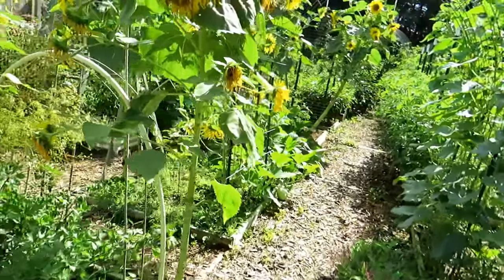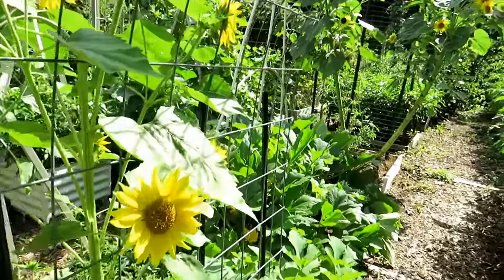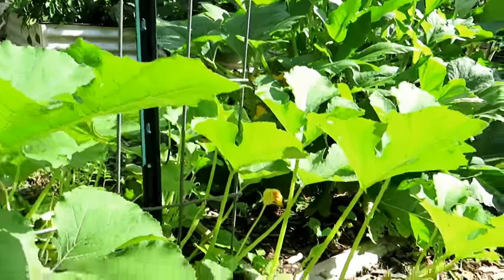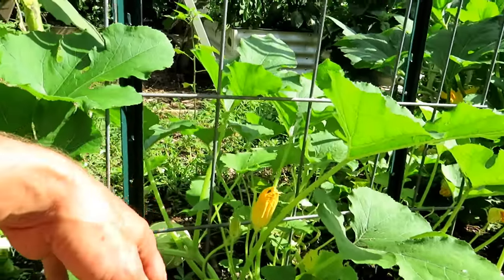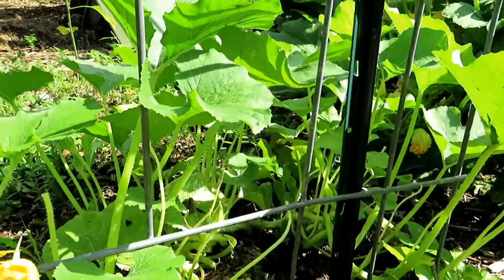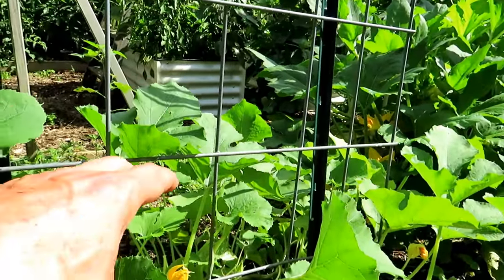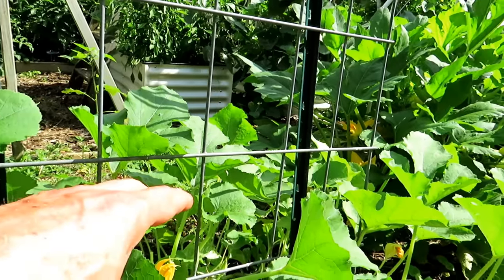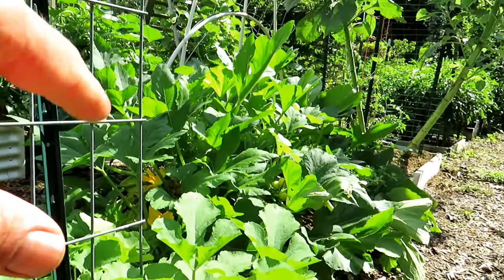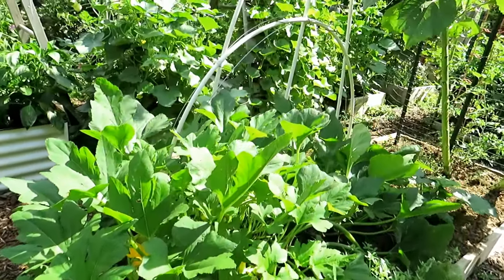Squash and zucchini — summer squash is usually the yellow squash, zucchini is green and is also a summer squash. But you can also start winter squash. Winter squash stores a little bit better. This is spaghetti squash — these are actually six weeks old but mature really quickly. You can start acorn squash, spaghetti squash, and butternut squash now; they grow really quickly and give you squash that stores a bit longer.